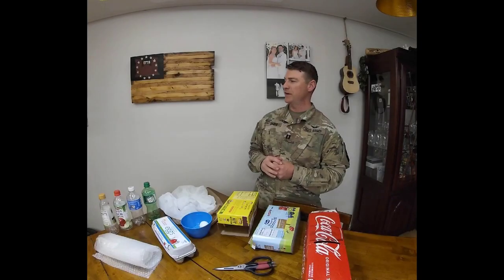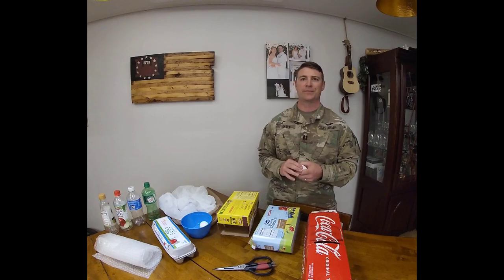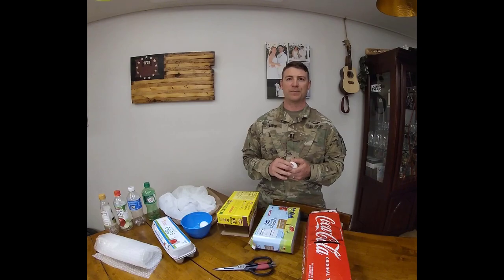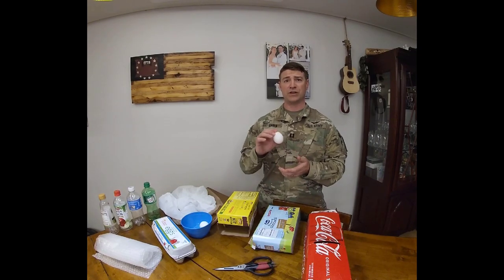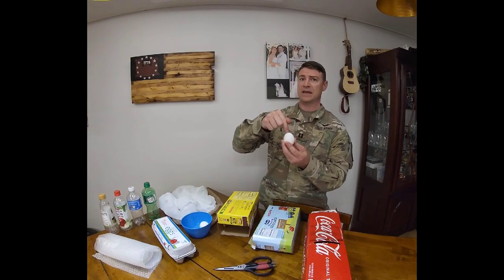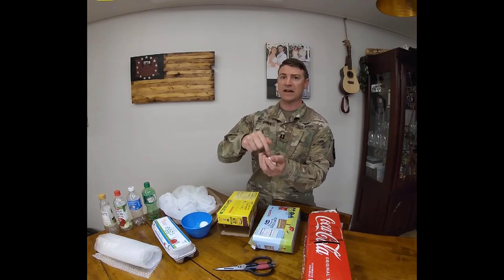Thank you Staff Sergeant Heacock for that expert explanation. Now, you might be wondering how to keep this egg safe from a fall. Eggs already have an oval shape that protects it from breaking when a chicken sits on it, right? An egg is not as strong when it's on its side.